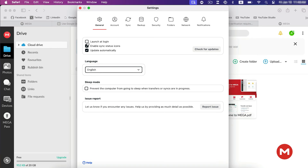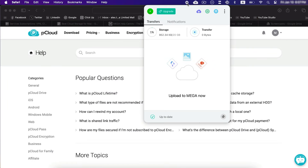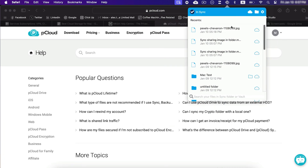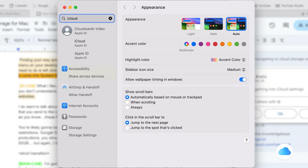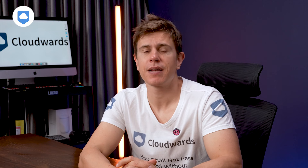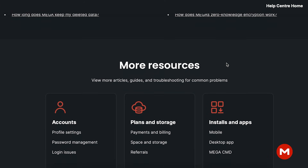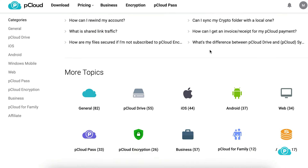Each service offers what I call backend preferences — ways to tweak how you want them to function. You can choose if you want them to start syncing as soon as you fire up your computer, and you can pause syncing as well. Finding your way around user preferences and settings is easy on all of them. In the top menu on your desktop, you'll find logos for each provider — just left-click on a logo and navigate to settings. To tweak iCloud settings, jump into system settings and select iCloud. They're all new-user friendly, and if there's something you don't understand, they all have guides and knowledge bases.